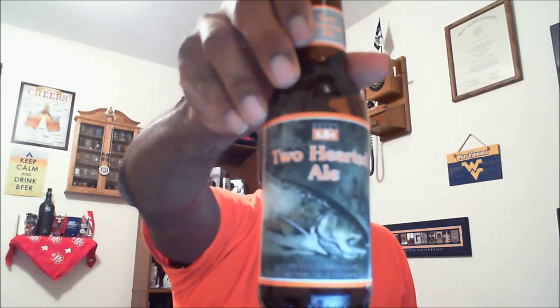With that I say cheers — I'm gonna go ahead and finish knocking this one out. Appreciate you swinging by to check out another video, look forward to seeing you on the next one. If you liked what you saw, make sure you hit that like button and subscribe to stay up to speed. Would definitely recommend checking out the Bell's Two-Hearted Ale — cheers!